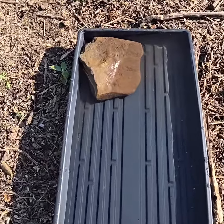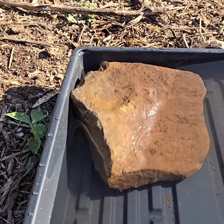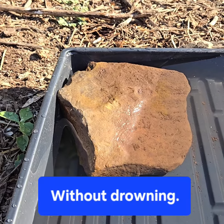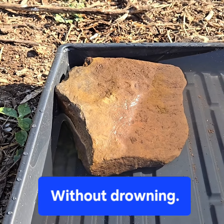Let's get a close up shot. See how the bees can actually walk down this rock — they can land on this end and just walk down like a ramp, get a sip and take off.